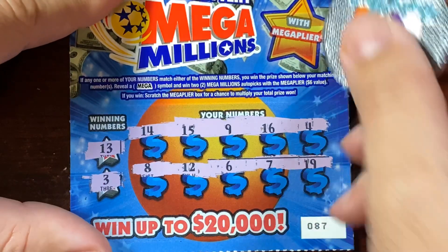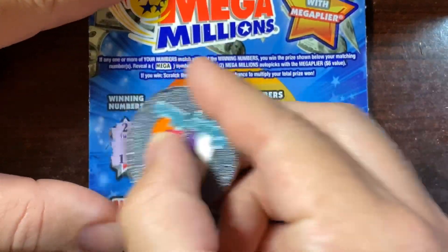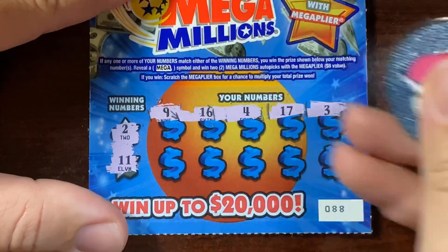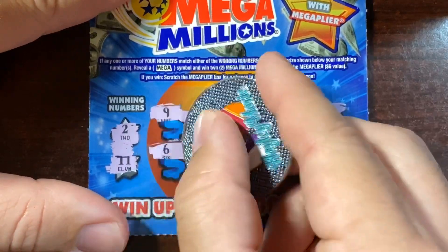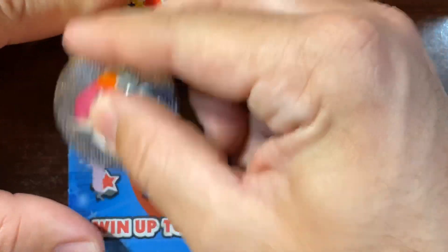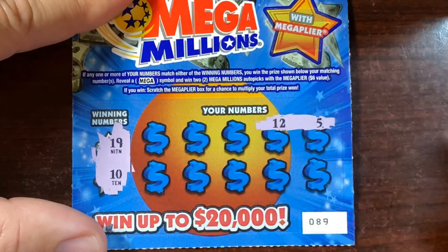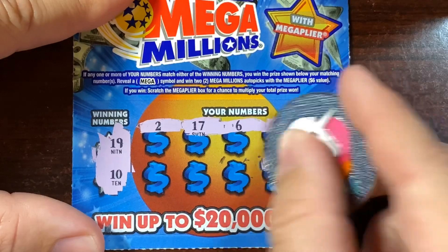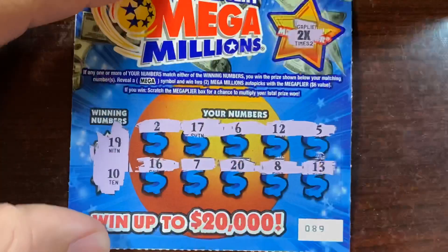We have 13, 14, 12 — no. We have a 3 — no. That would have been a 2x multiplier. Our numbers are a 2 and 11 — terrible numbers. Hopefully they match: 1, 4, 17, 3 — dang it. A 10, a 7, a 15, an 8, and a 6. Would have been 4x. We got 20 bucks, so let's hope we get at least one win. Got a 5 and 12, 6, 17, a 2, a 13, an 8, a 20, a 7 and a 16 — 2x multiplier.